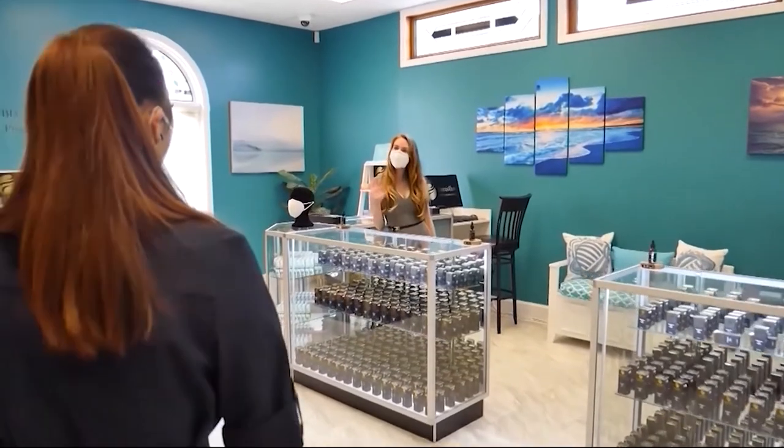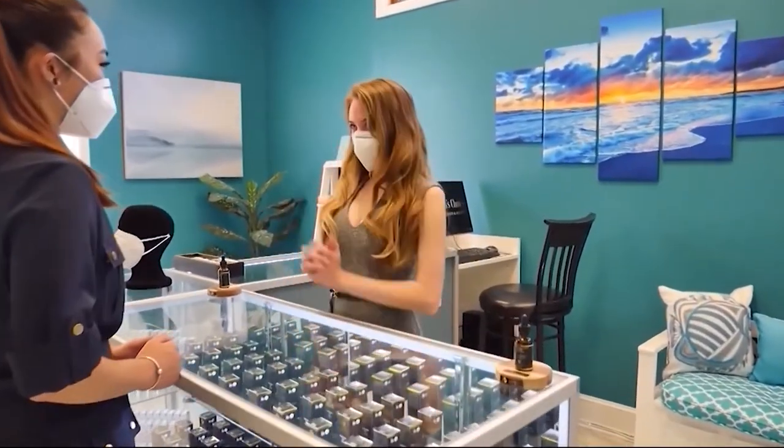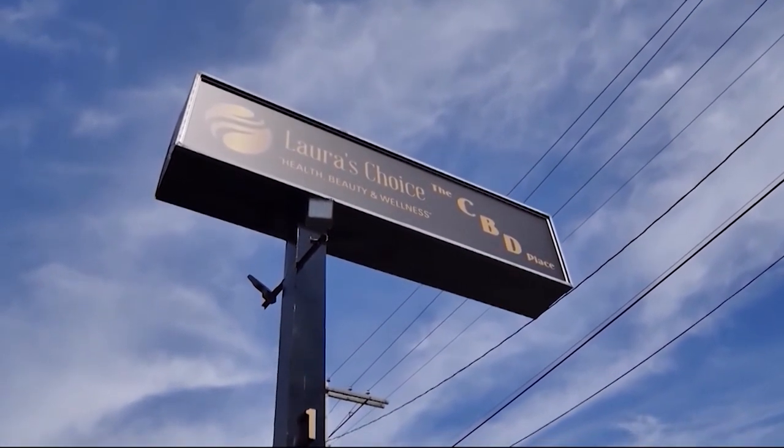In a year where the pandemic has masked our world with uncertainty, you want to be sure you mask yourself with protection. Samantha and the crew at Laura's Choice in Dover have you covered. It is important to stress that no mask is 100% effective against keeping everything out. KN95 masks were manufactured as a retail option for the N95 masks that healthcare workers use.